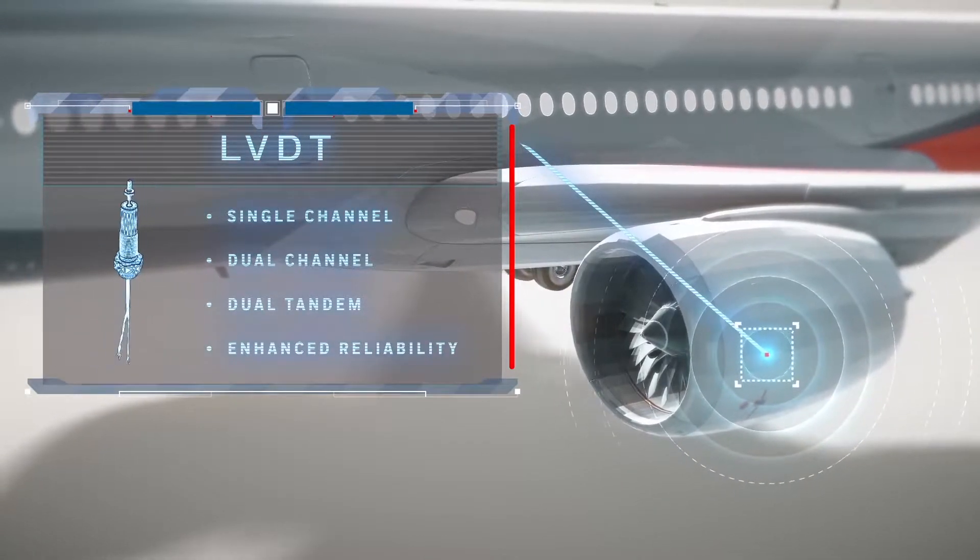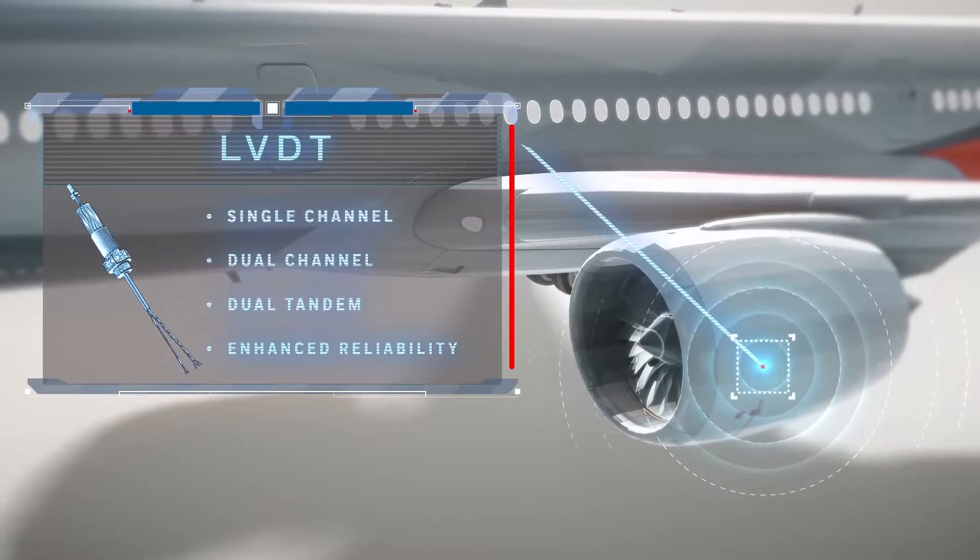Inside the engine, the LVDT provides continuous output regarding the position of the valves.